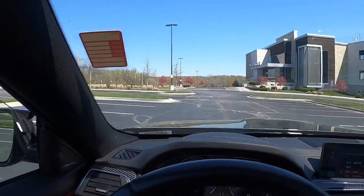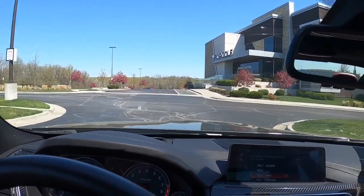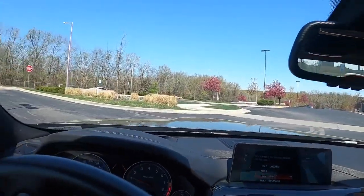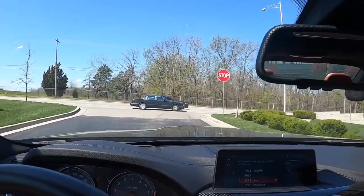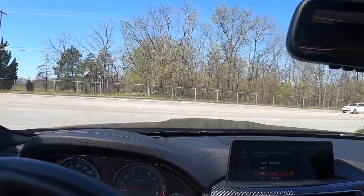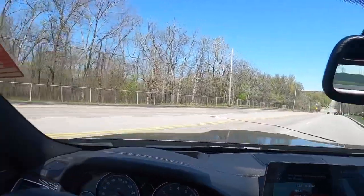For driving impressions, it's supposed to do zero to 60 around 4.1 seconds — I've seen times as low as 3.9 seconds — and the quarter mile around 12.1 seconds. So those aren't numbers to shy away from. It's not going to be in Corvette territory, but that's pretty good for a nice daily driver.